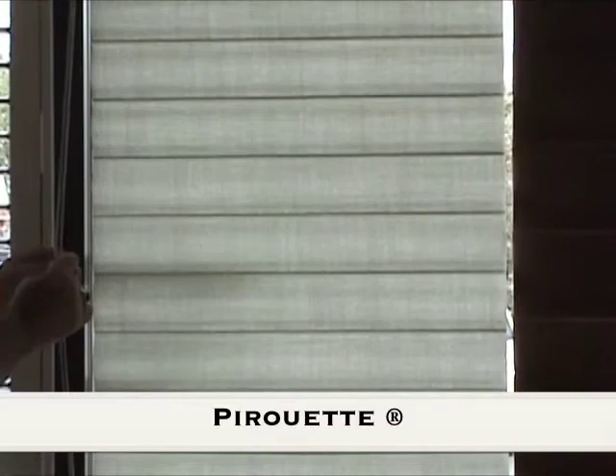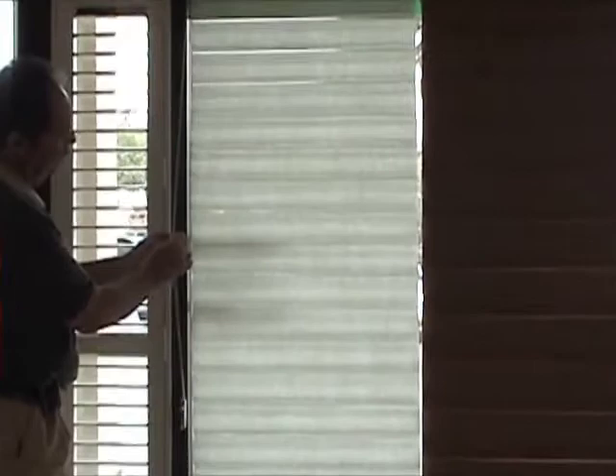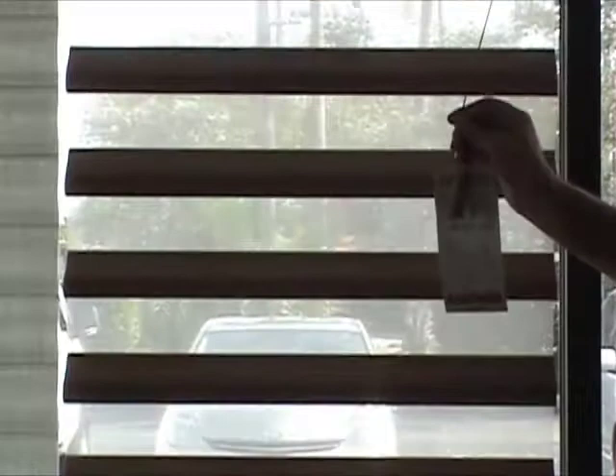Pirouette window shadings from Hunter Douglas — the combination of a Roman shade and sheer curtain, allowing you an outside view with UV protection. Choose among 176 different material and color options, four- or five-inch fold, room darkening, or light filtering.